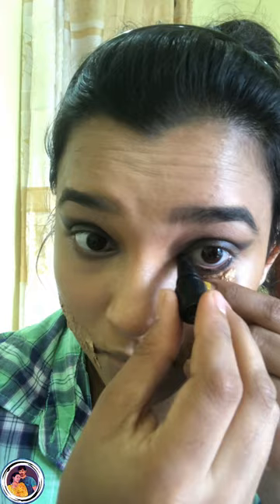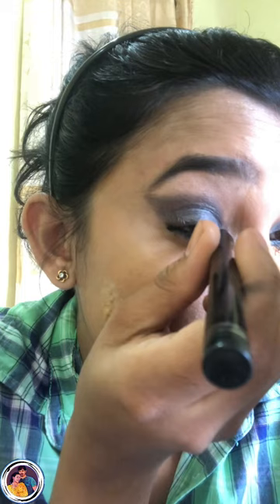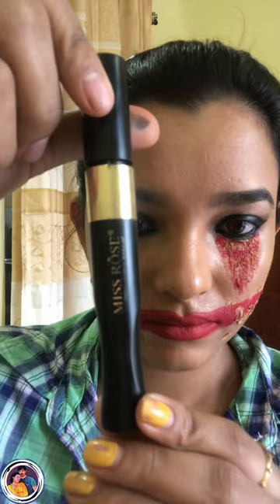I want to test my eye shadow. I will apply the red lipstick. I will apply mascara. I will add a little color to the color. Next, I will add a little lip line. I will add a black lipstick.